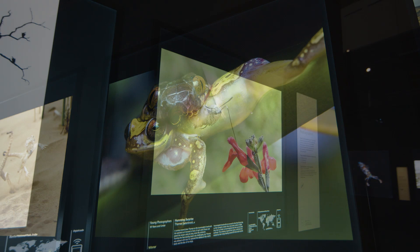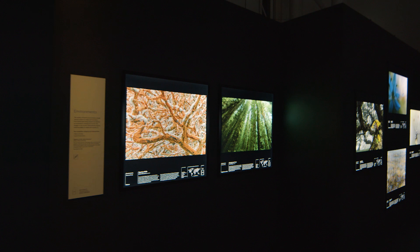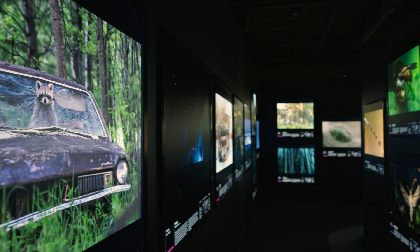A photographer is allowed to crop, lighten, or darken the image. What isn't allowed is cutting and pasting chunks of one picture into the next, and most importantly you're not allowed to interfere with nature to get your shot.